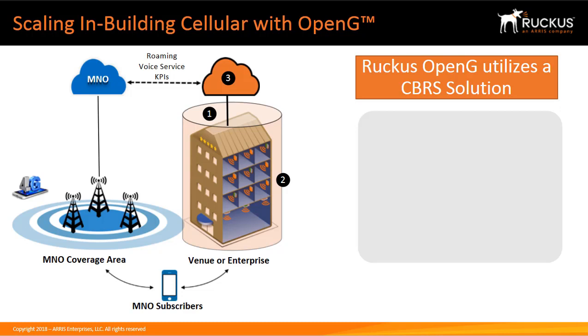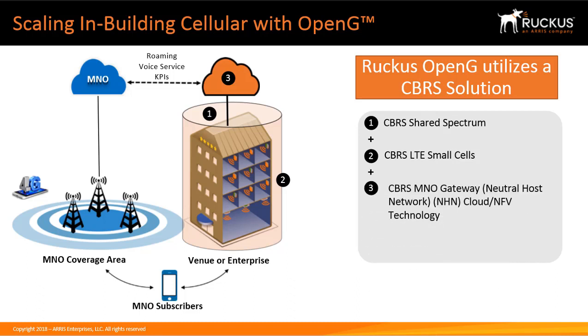This slide describes how a Ruckus OpenG in-building cellular solution works. If the MNO client subscriber is outside, they connect directly to their carrier's macrocellular base station via the transmitting tower signal. When the MNO subscriber with a 3.5 GHz radio client walks into an enterprise with a Ruckus OpenG solution, their client automatically connects to the Ruckus CBRS LTE shared spectrum small cell access points. The signal routes back through a CBRS MNO gateway through a neutral host network or NFV cloud back to the LTE provider's core network. From the user's perspective, the process is automatic — no Wi-Fi to connect to, no passwords to enter, no chance of getting hacked.